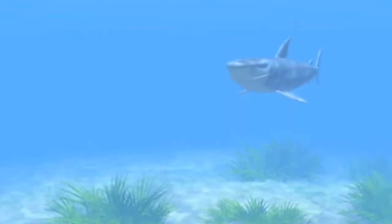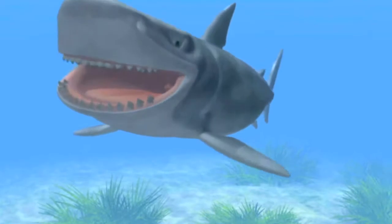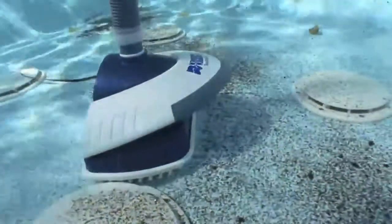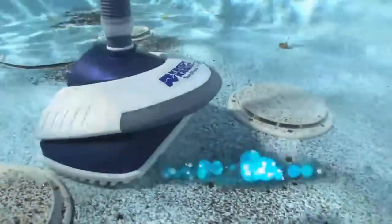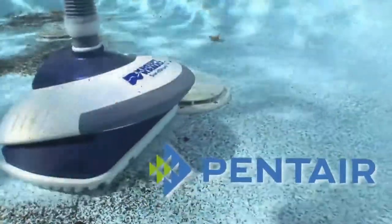Just as the oceanic sand shark evolved over millions of years to become the perfect eating machine, the Creepy Crawly Sand Shark is the latest evolution in automatic pool cleaning, created in the laboratories of Pentair, the world's leading innovator and supplier of swimming pool equipment.